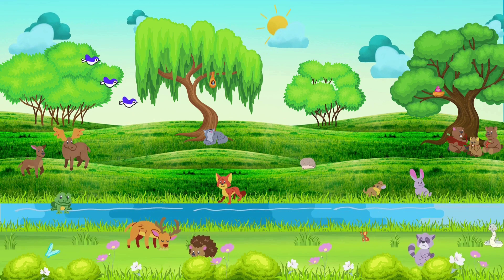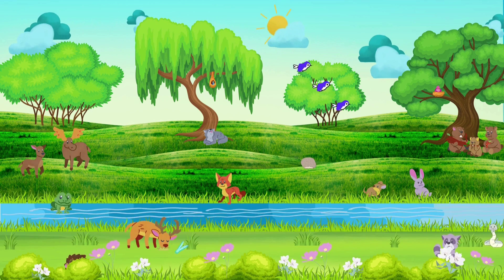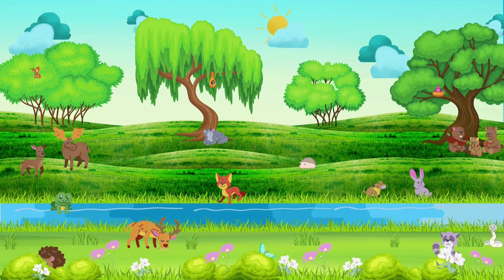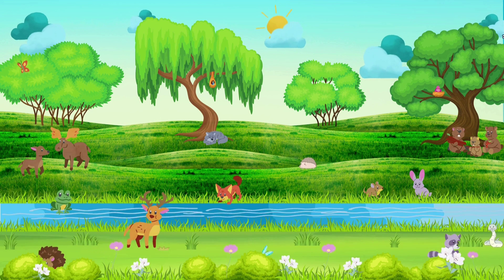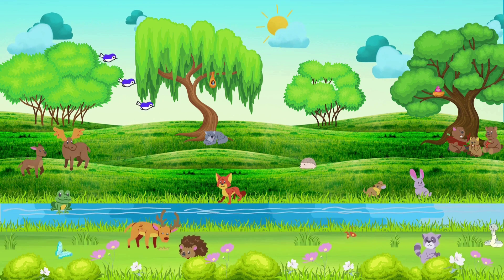A, B, C, D, E, F, G — the animal alphabet is all we need. H, I, J, K, L, M, N — from the land to the sea and back again.